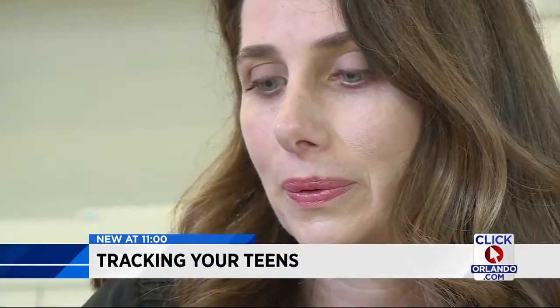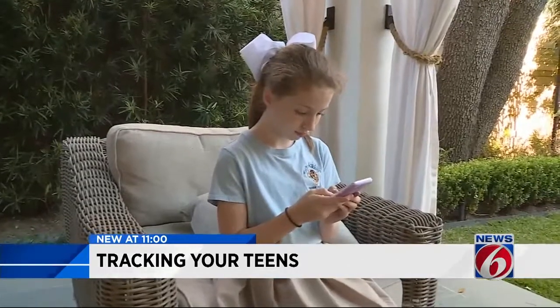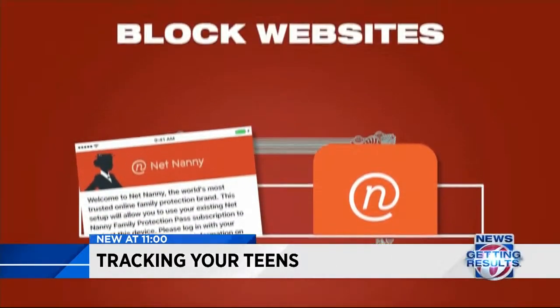Now, with the help from Diana Macero, a mother of three, we're going to show you three apps you download to your children's phones that allow you to see everything they're doing. First up: NetNanny.